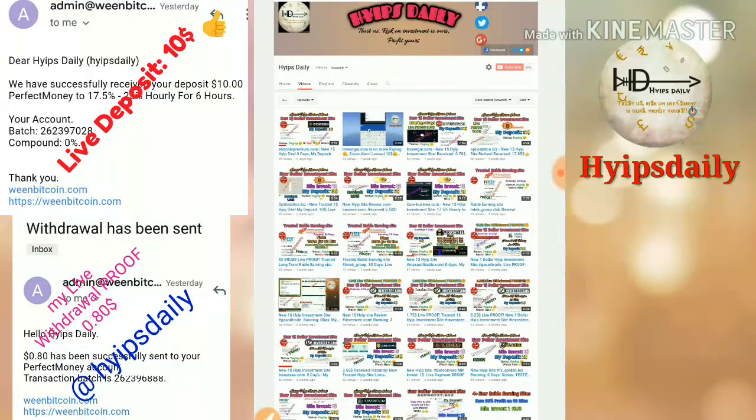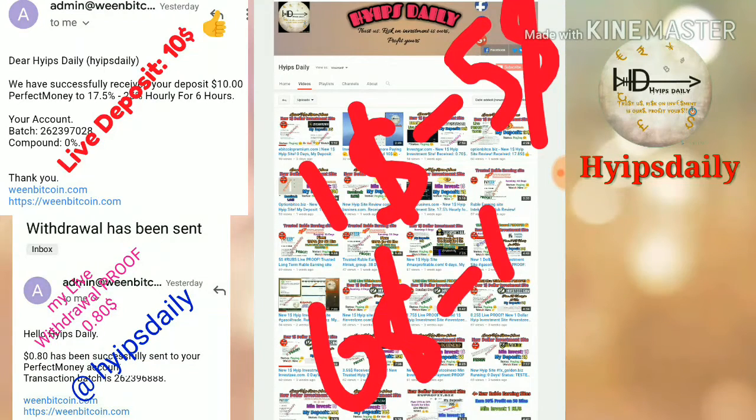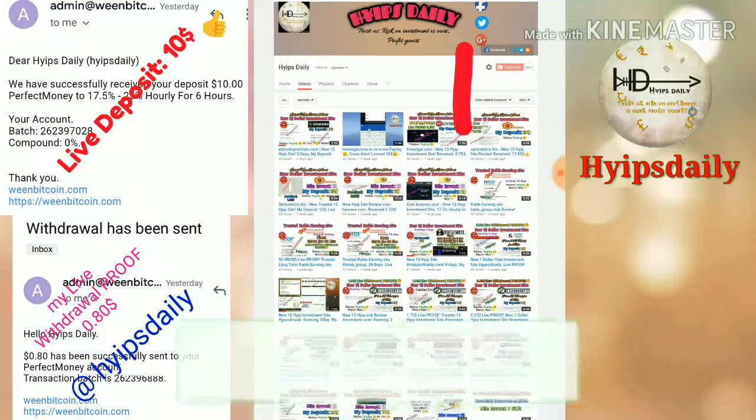This site accepts a minimum investment of $1. If you are a low risk taker, you can invest here from $1 to $5. If you are a moderate risk taker, you can invest $6 to $10 for one time or twice.